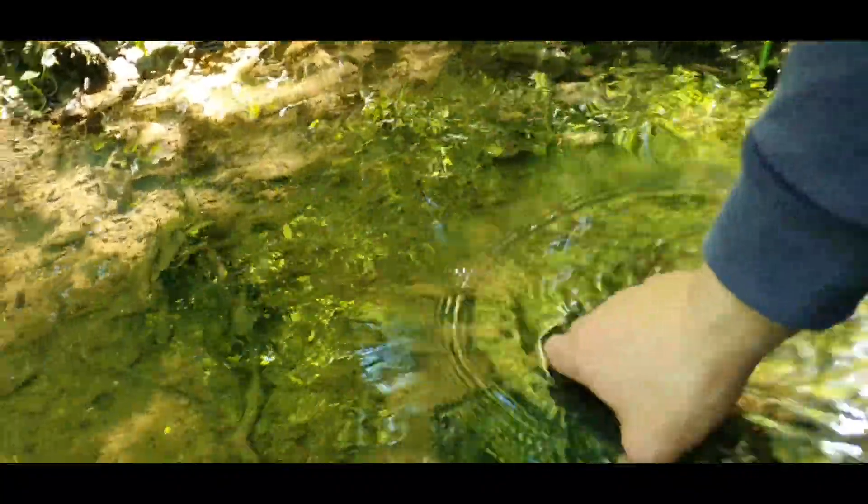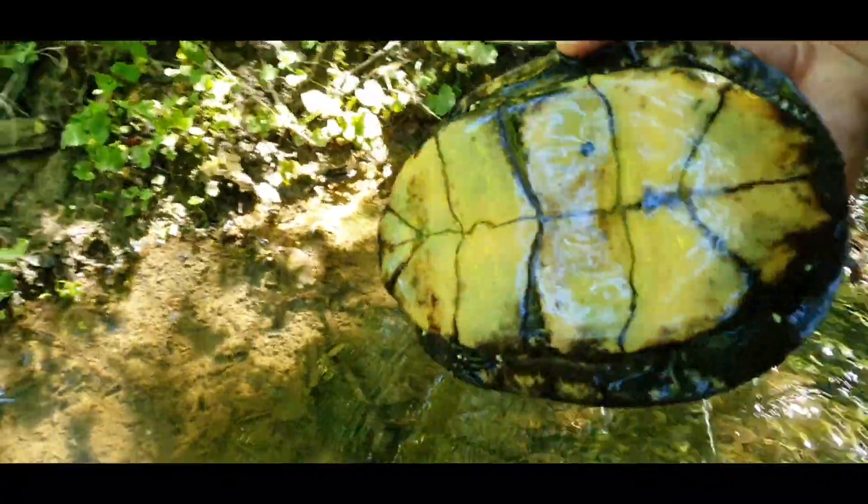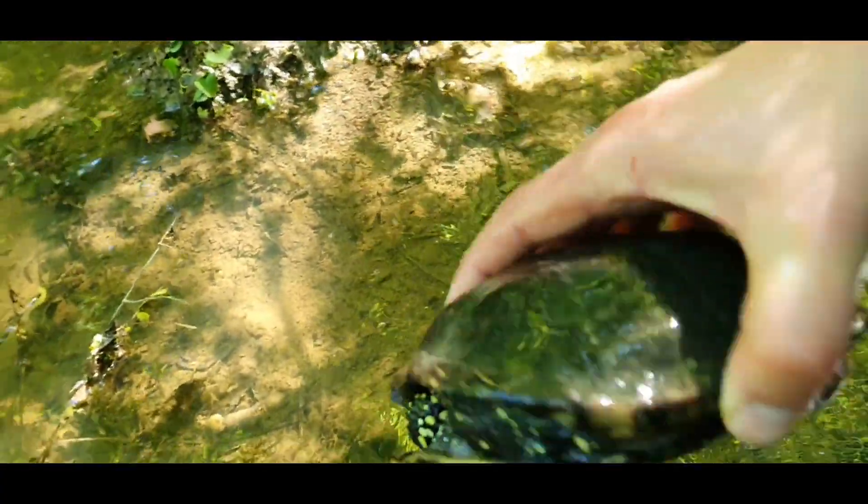Look guys, we found one. Wow, it's a big female.